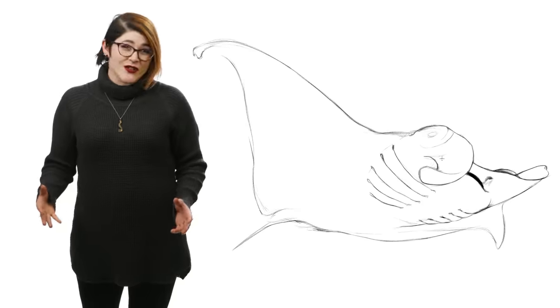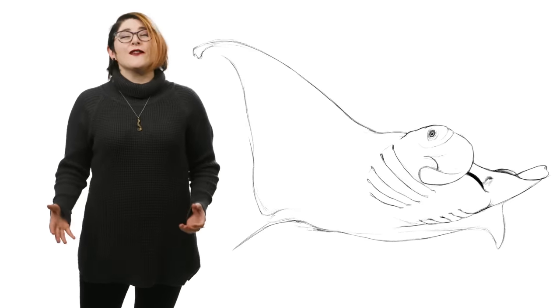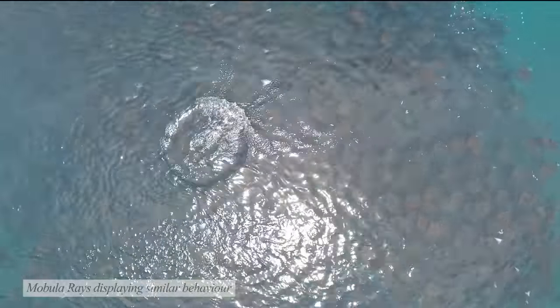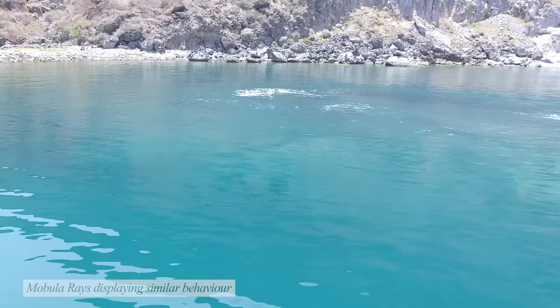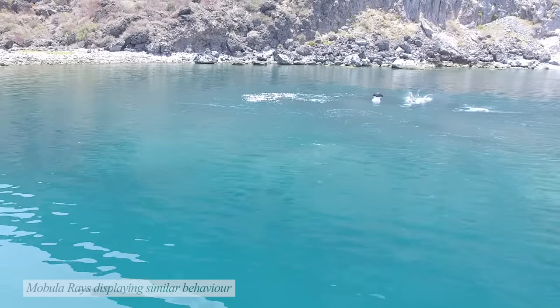While manta rays astonish in many categories, one of their most breathtaking behaviors is their acrobatics. Like many species of ray, mantas leap out of the water. This fantastically delightful display remains a mystery. It's possible they launch themselves out of the water as part of a mating ritual, to communicate with other rays, or possibly to get rid of parasites. Whatever it is — keep on flying, my dudes!